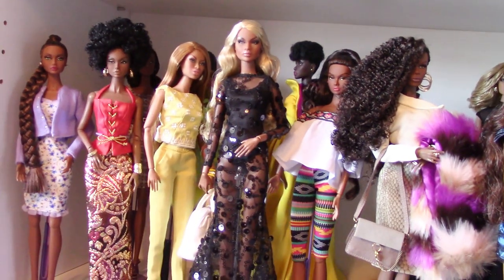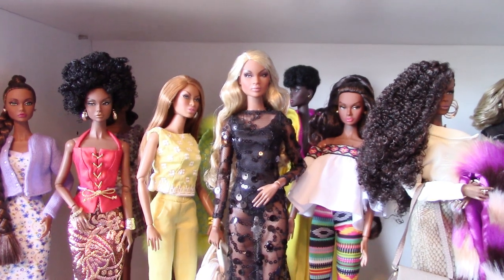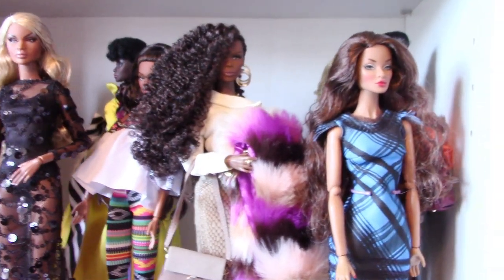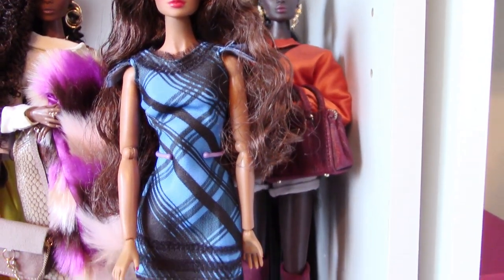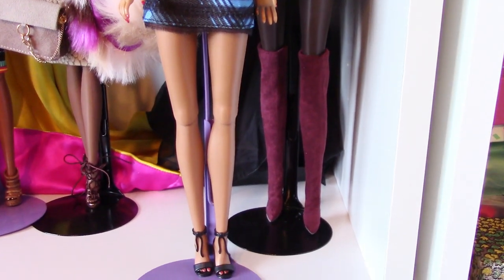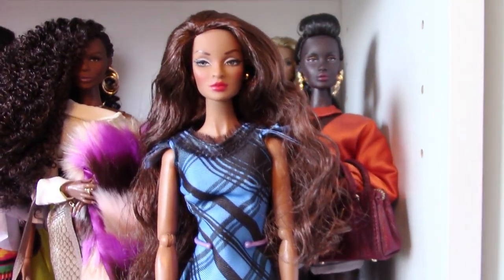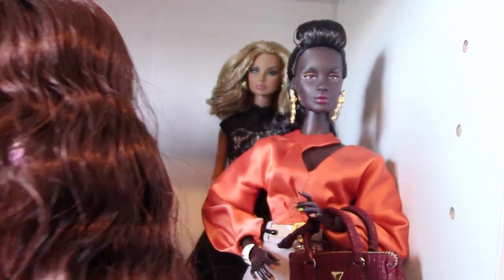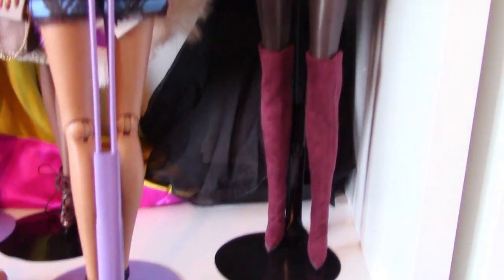Hey guys, welcome back to Miss T's Doll Room and today we're going to do a little more unpacking of my Fashion Royalty dolls. The first thing I wanted to start with is this lovely lady right here — she is Power Source Darla Daily and she came from one of the grab boxes at the convention, one year when they did all those ITBE, which stands for Integrity Toys Basics, dolls. She has almost auburn, long wavy hair — gorgeous doll.